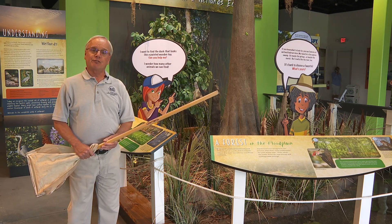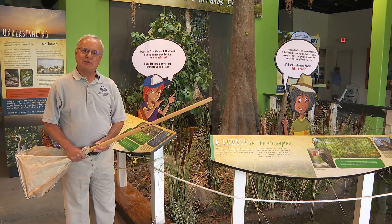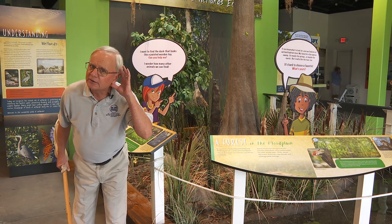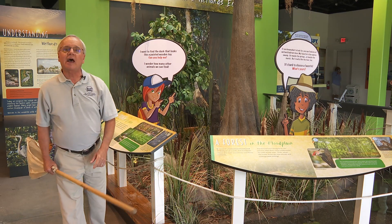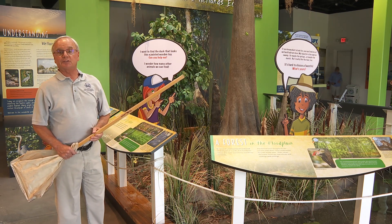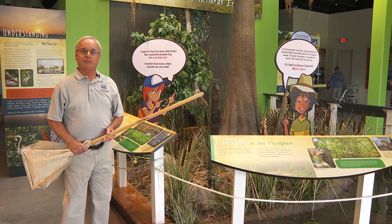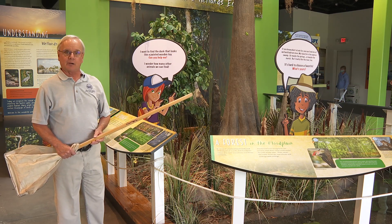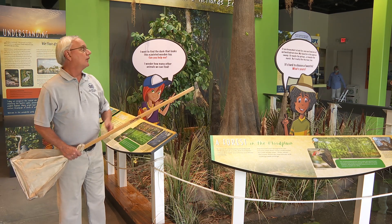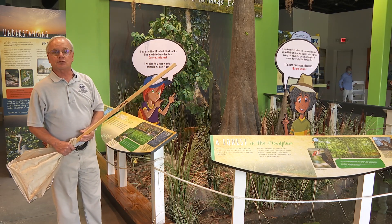Cypress swamps are a type of wetland habitat on the river. A habitat is a home where plants and animals live, and one of the main ways we define wetland habitats is by the types of plants we find growing there. In the case of cypress swamps, the main plant is the cypress tree, like you see behind me. That's a cypress tree.